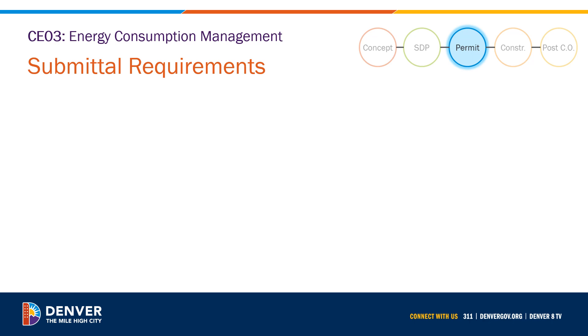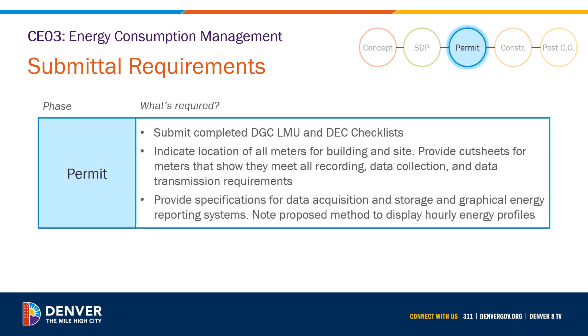For this provision, documentation is required with the submittal for permit. All commercial projects must submit completed Denver Green Code limited mandatory use and Denver Energy Code checklists, which can be found on our website. On the submitted construction documents, indicate the location of all meters for the building and the site. Provide cut sheets for the meters showing that they meet all recording, data collection, and data transmission requirements set out in the provision. Provide specifications for the data acquisition and storage and graphical energy reporting systems.